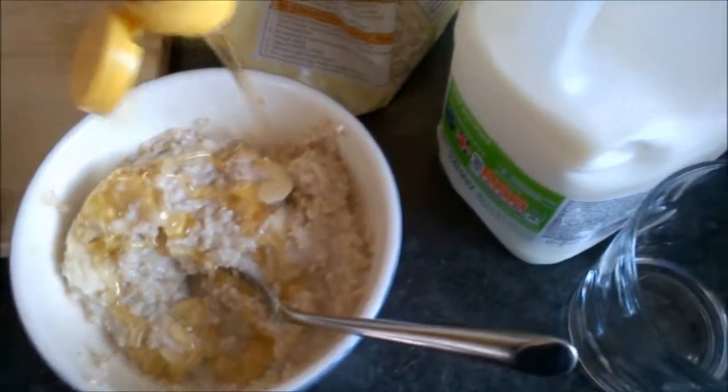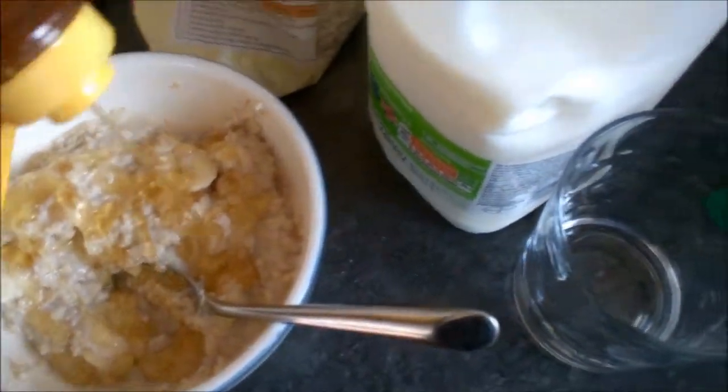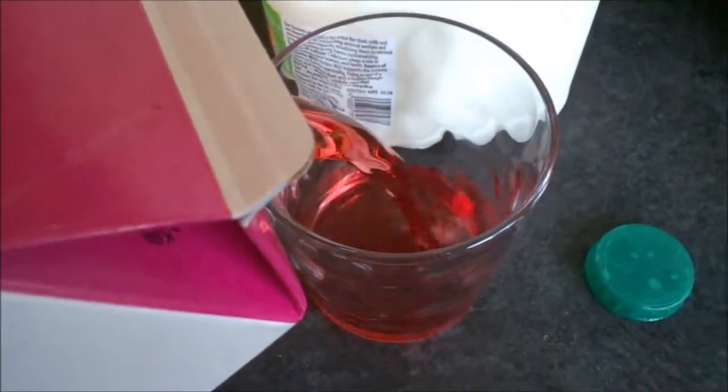I actually added too much honey here, but you can add as much or as little as you want. And I had it with cranberry and raspberry juice today — I like different types of juices if you can't tell.